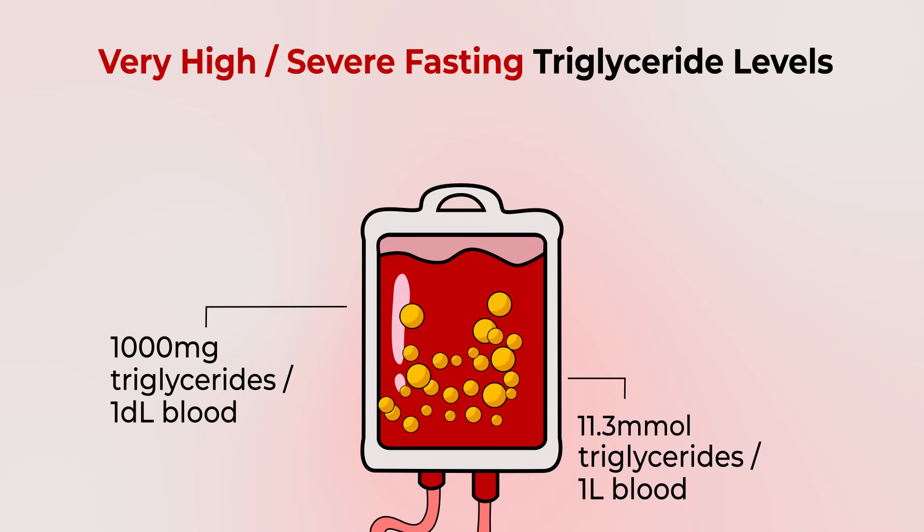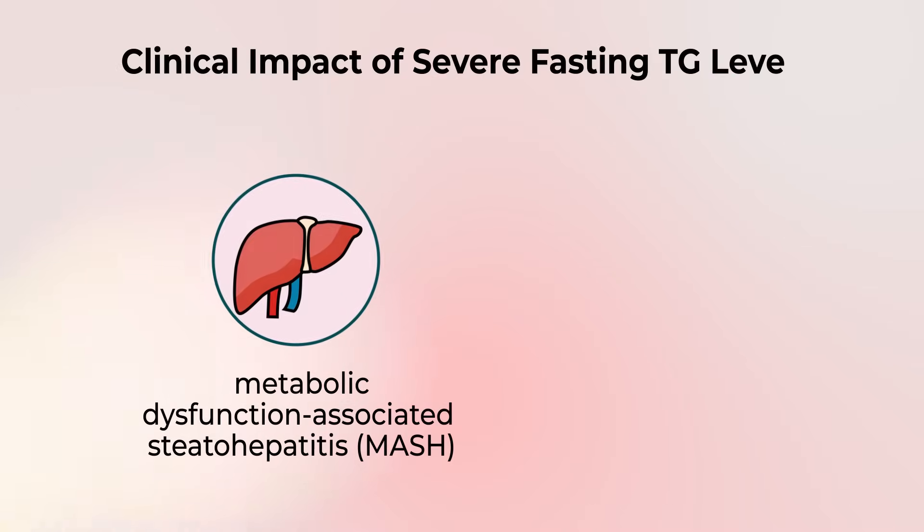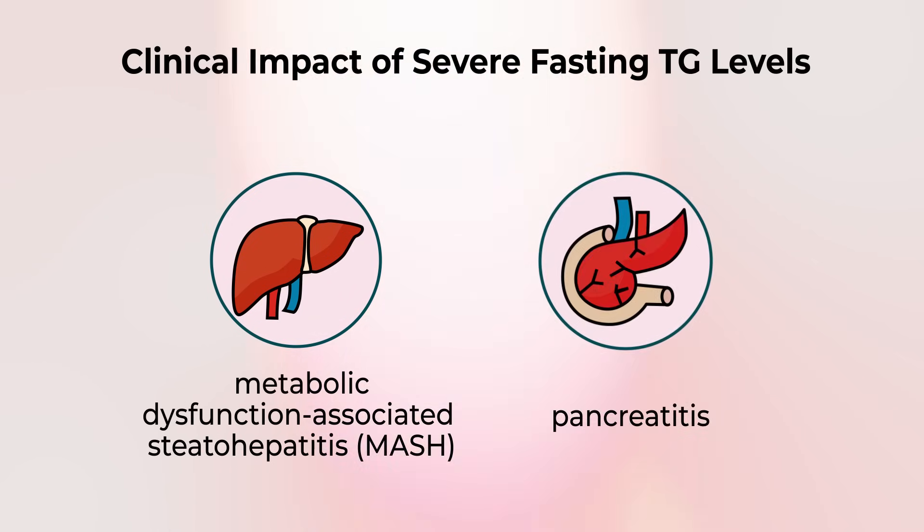At high levels — again above 500 — we're not only concerned about metabolic abnormalities, which might include so-called MASH, or metabolic dysfunction-associated steatohepatitis, which is a buildup of fat in the liver, but also pancreatitis, which can be a life-threatening condition.